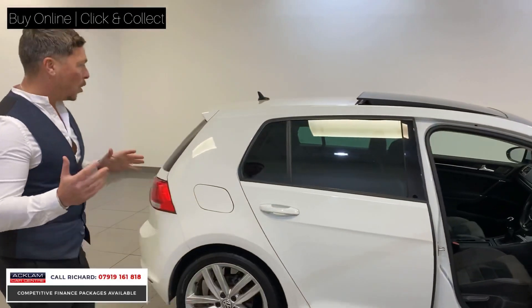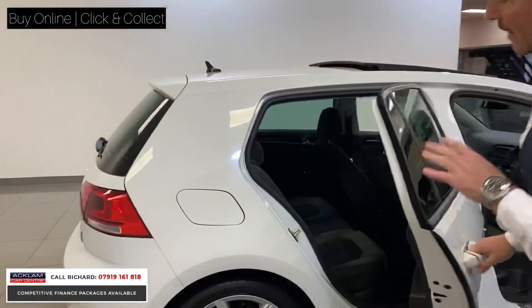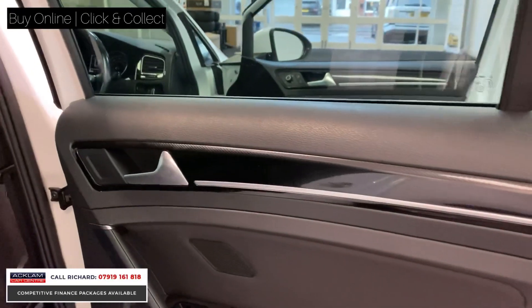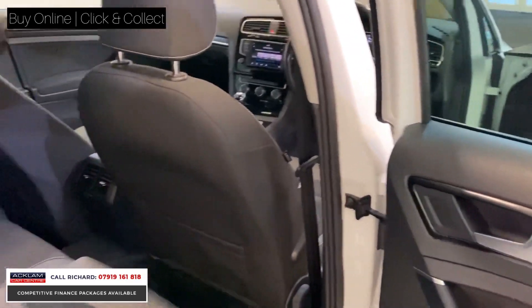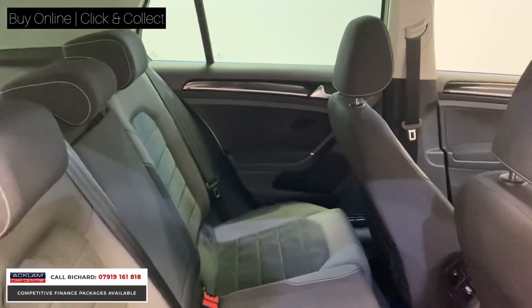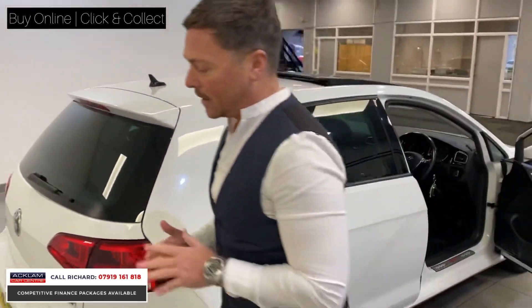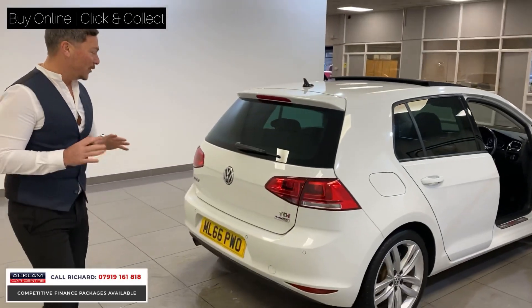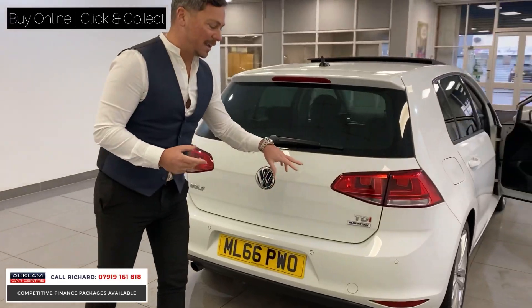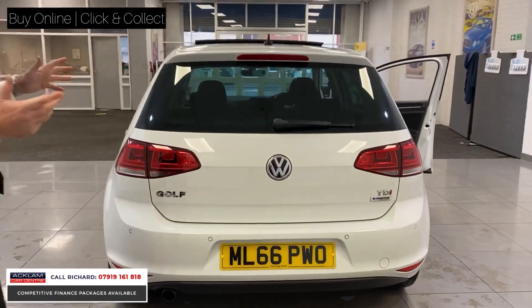It's got a full service history. Walk around the car — looking in the back, you can see privacy glass makes the car look great in the white colour. You've got the half cloth and half Alcantara seats, you can see those in the back. Outstanding condition, this Golf. It's such value for money. BlueMotion Technology — you can see it's badged up as TDI, which means it's great on fuel.